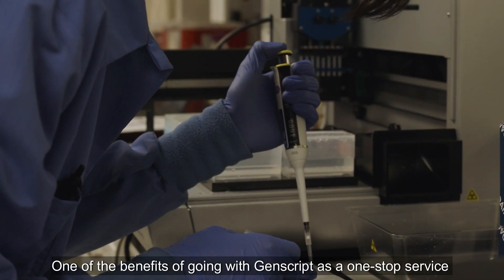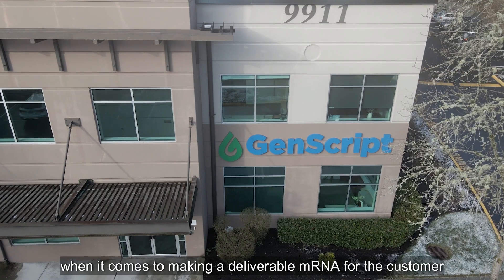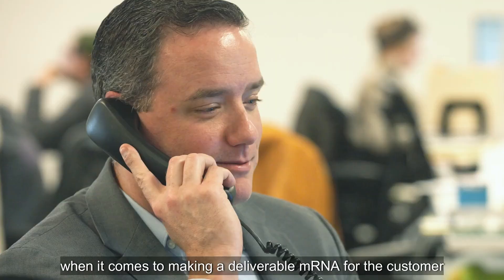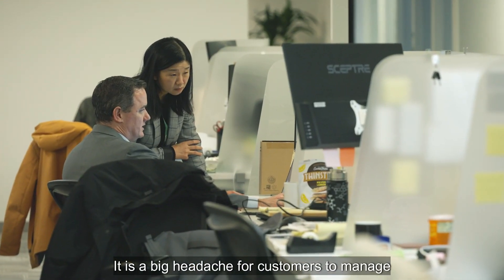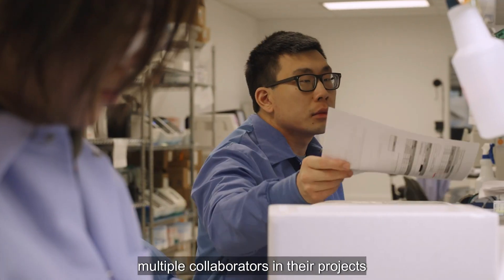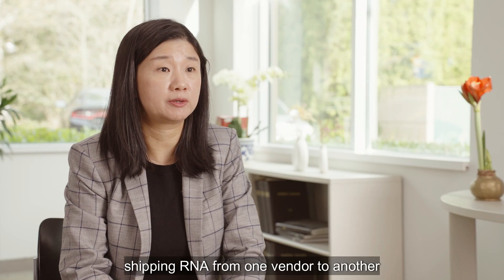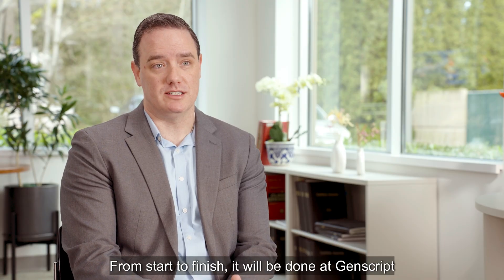One of the benefits of going with GenScript as a one-stop service is we will take care of everything when it comes to making a deliverable mRNA for the customer. There's a big headache for customers in managing multiple collaborators in their projects and shipping RNA from one vendor to another. From start to finish, it'll be done at GenScript.